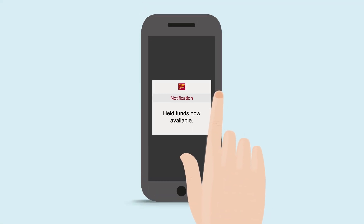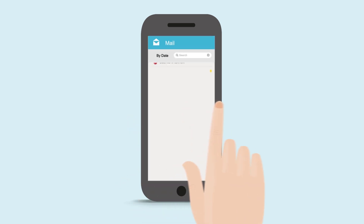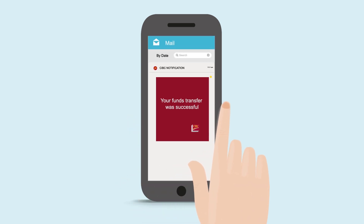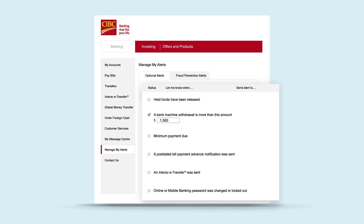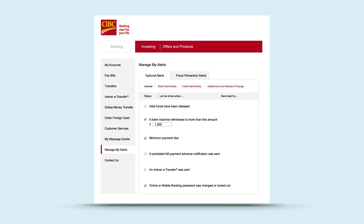CIBC's alerts help keep you on top of your finances by sending you free automatic messages to your phone, email, or message center. Using CIBC Online Banking, select Manage My Alerts. Then choose the alerts you want to use. We'll remind you when payments are due and even when there's suspicious activity on your account, so you can avoid late fees and stay on top of your account activity.